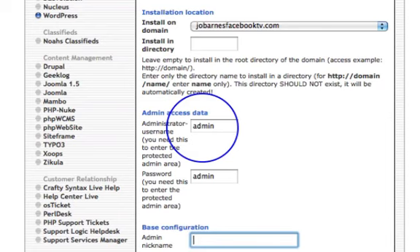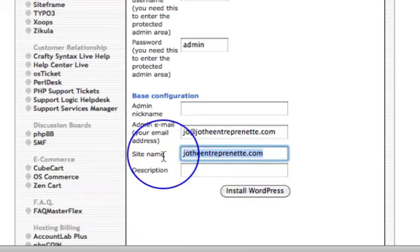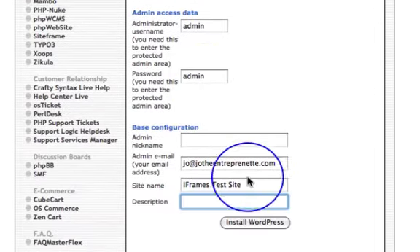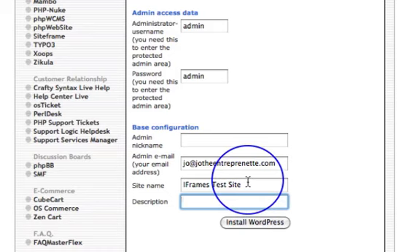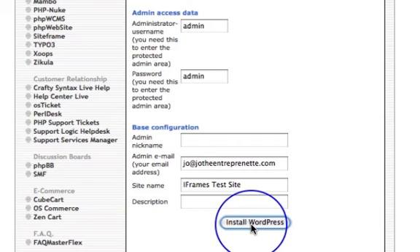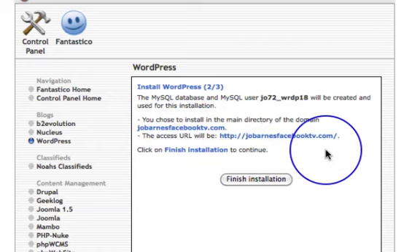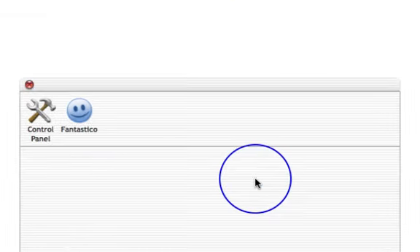This is very simple. Here is your domain — click the drop-down and pick the domain you want to use. For me that's joebarnesfacebooktv.com. Don't worry about the directory for today's video. All you need is your admin username, admin password, your email address, and a site name. For what we're doing today the site name isn't that important — I'll just call it 'iFrames Test Site'. Then simply click Install WordPress.